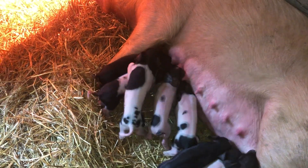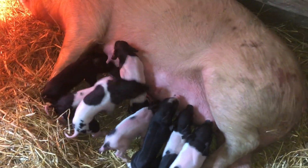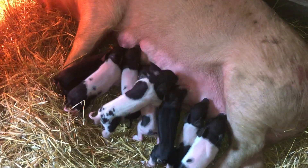She had them all on her own last night; we came up this morning and there they were. One died as a stillborn. We've only lost two piglets so far on the farm — one stillborn and one that a cow stepped on.